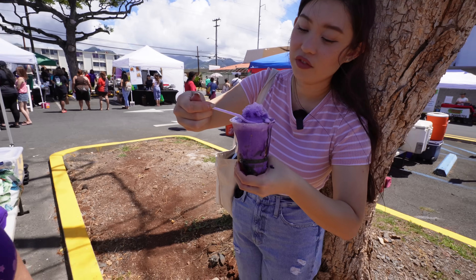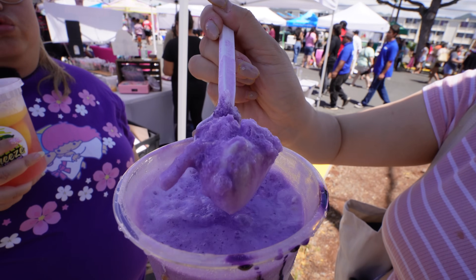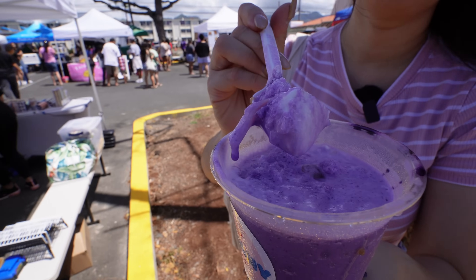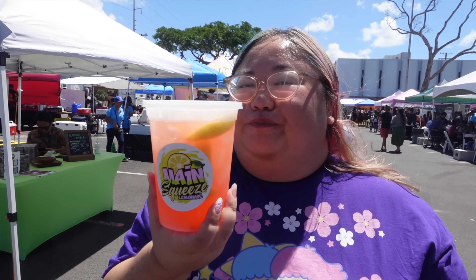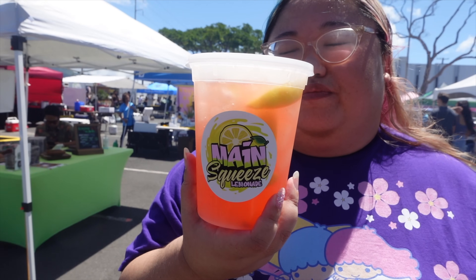Super sweet, super strong ube flavor. You got all of the toppings for halo halo — the shaved ice, the bean, the palm seed, nata de coco. What I really like about the lemonade is it's not super sour. My thing is when I drink lemonade, I'm more on the sweet end than the sour end. This is just a regular drink version, but if you're like a strawberry lemonade kind of person where you're more on the sweet side than sour side, this is it. The XO is to die for.